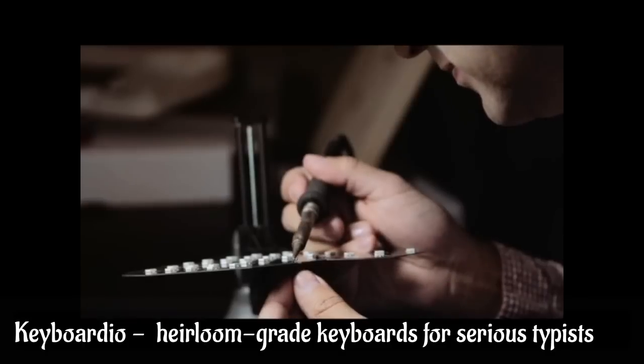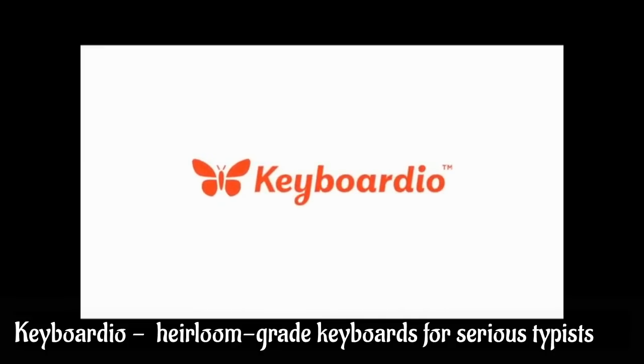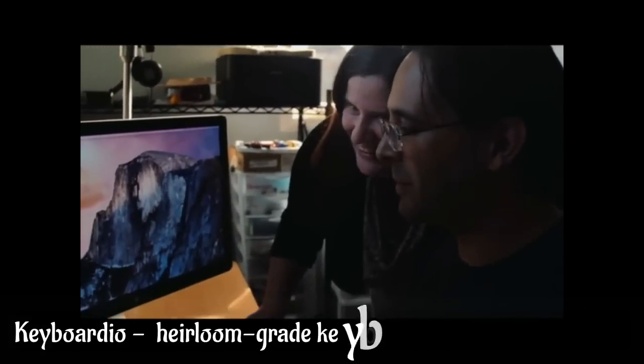Creating a keyboard is kind of a weird thing. It's been an obsession. Hi, I'm Jesse Vincent. I'm co-founder and CTO of Keyboardio. I'm Kaya Decker. I'm the CEO of Keyboardio. I'm also married to Jesse.